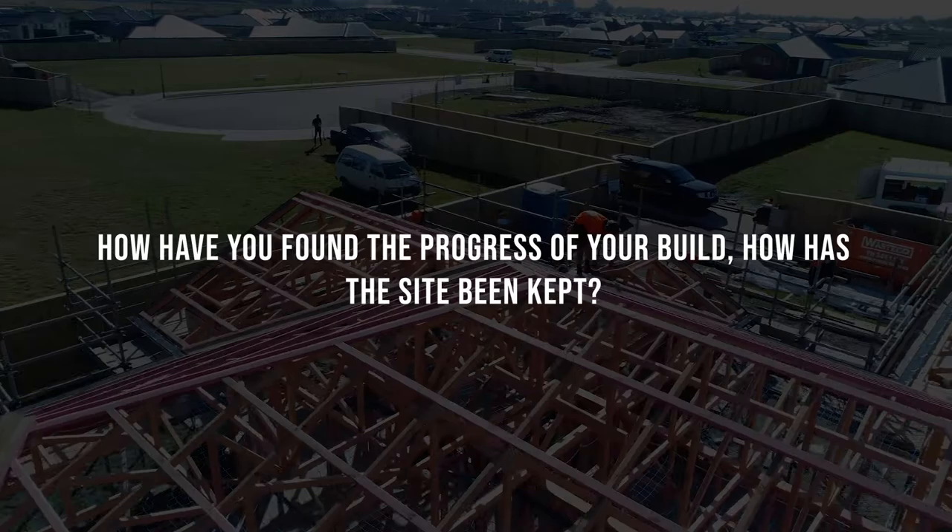We have found the progress of the build really good. We've been amazed really at how quick it's gone — one minute we had foundations, next minute we've got walls and a roof, and now we've got the bricks and the jib. It's been going so quick.